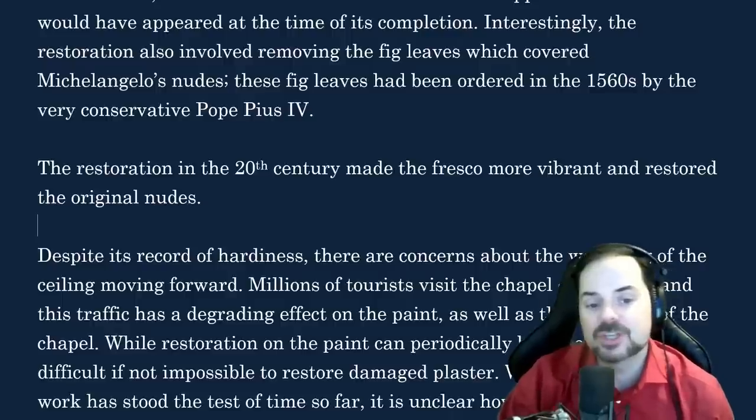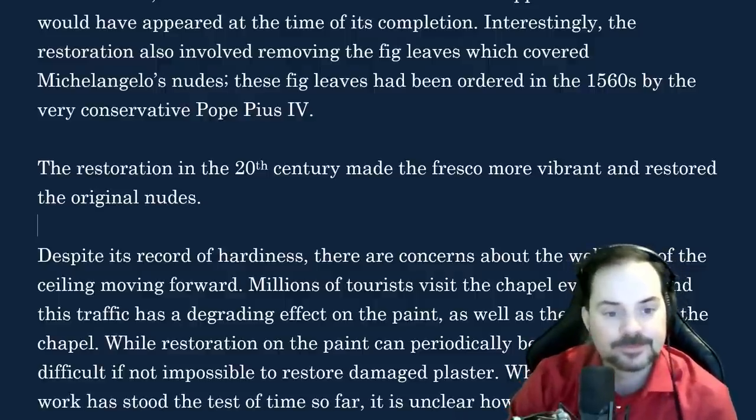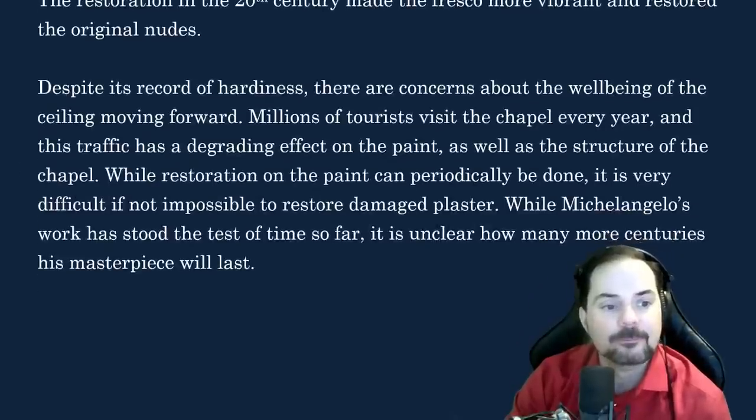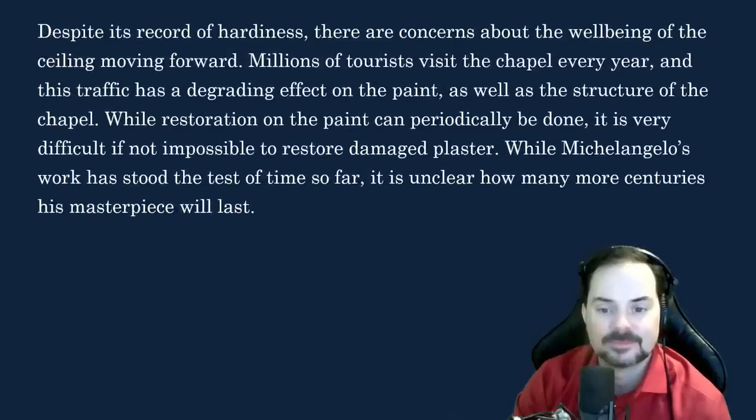Continue with 'Despite its record.' Despite its record of hardiness, there are concerns about the well-being of the ceiling moving forward. Millions of tourists visit the chapel every year, and this traffic has a degrading effect on the paint as well as the structure of the chapel. While restoration on the paint can periodically be done, it is very difficult, if not impossible, to restore the damaged plaster. While Michelangelo's work has stood the test of time so far, it is unclear how many more centuries his masterpiece will last.